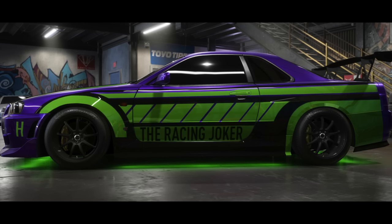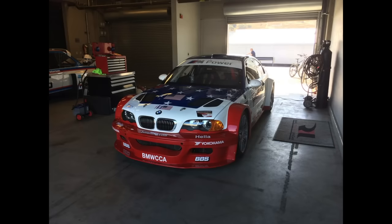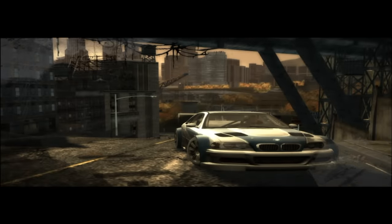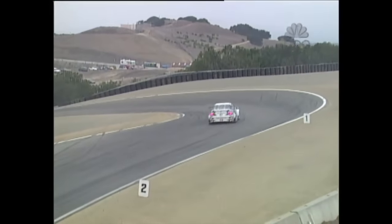Hey all, welcome back to another video on the Racing Joker channel. Today we're going to be doing something a little different. Most of my viewers probably know me for my Nissan Skyline GTR videos, so you might think my number one dream car is the Skyline. Well actually, that's not the case. The car I covet the most is the 2001 BMW M3 GTR. You might recognize it from Need for Speed, or other video games, or perhaps even the American Le Mans series that it raced in. Much like the Skyline, this is one of my favorite cars of all time, so we're going to be talking about what makes it so cool.